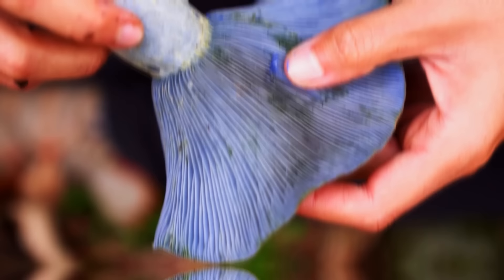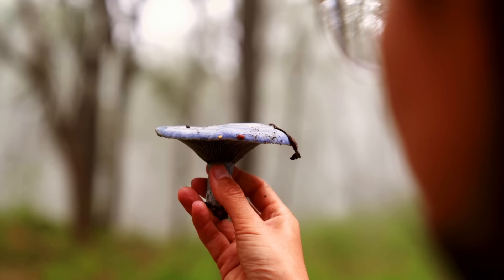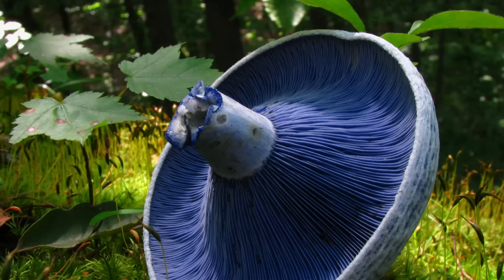Number 10: The Indigo Milk Cap. The Indigo Milk Cap, or Lactarius indigo, is a captivating mushroom species found in North American and European forests. Its most striking feature is its vivid blue to purplish cap, which can grow up to 10 centimeters in diameter and is adorned with intricate lighter blue lines radiating from the center, creating a mesmerizing pattern. Its stem shares the same intense blue coloration. When the mushroom is damaged or cut, it exudes a milky, latex-like substance that quickly turns green upon exposure to air, adding to its mystique and making it easily distinguishable from other mushrooms.